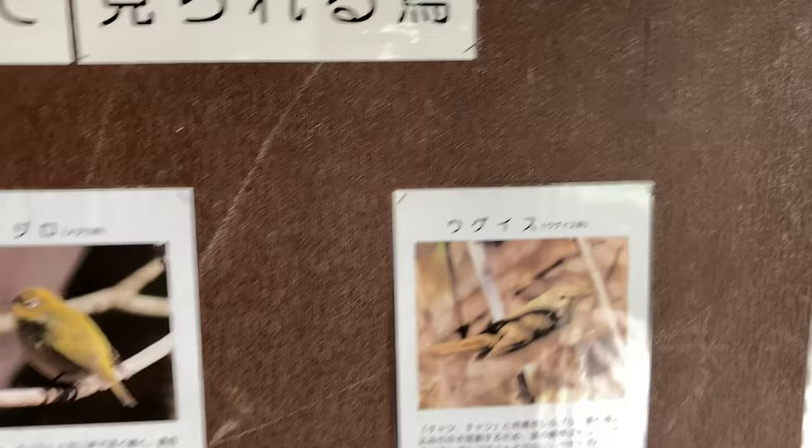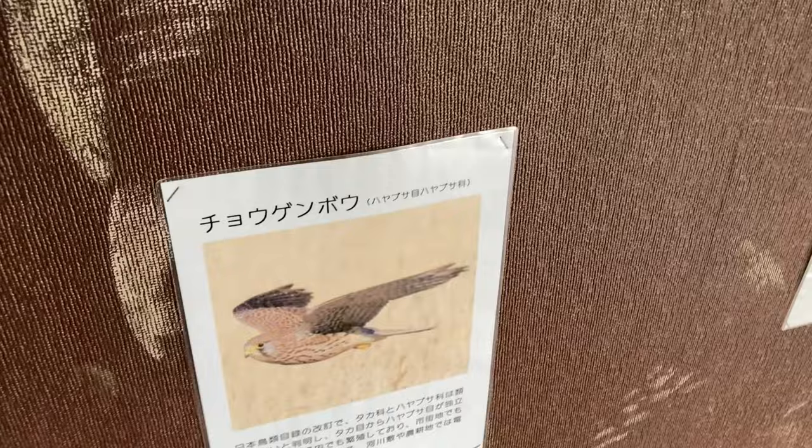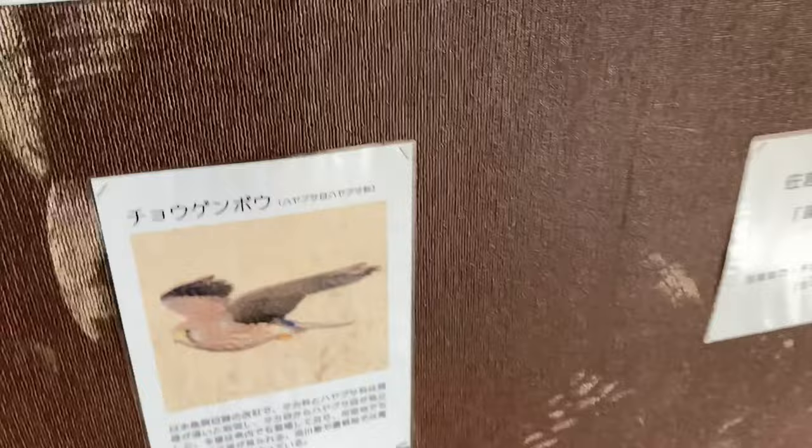That's a cool one — chougenbo. I've seen that one before. It's called a kestrel in English, I think. That's a cool bird — I saw one of those one time. It's a beautiful bird. I almost said insect!